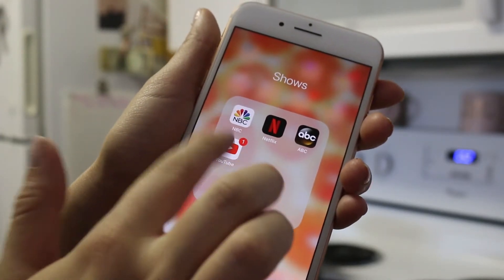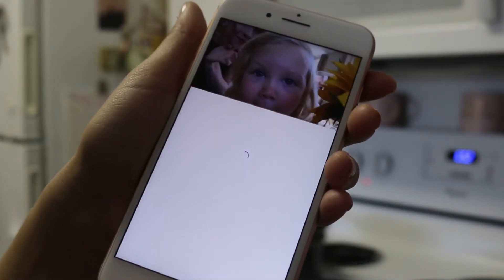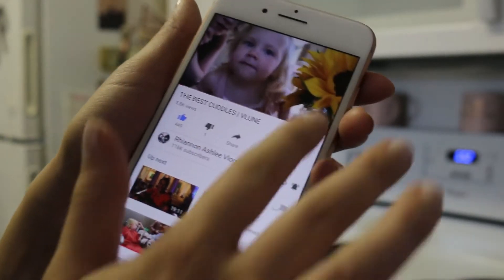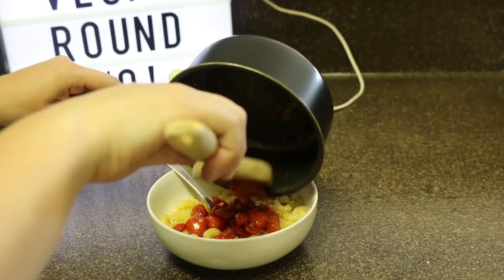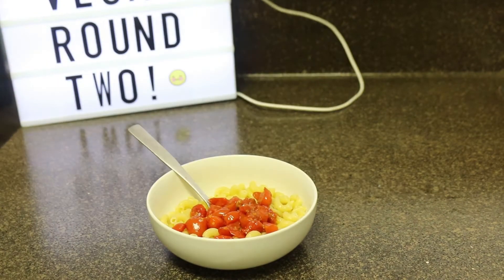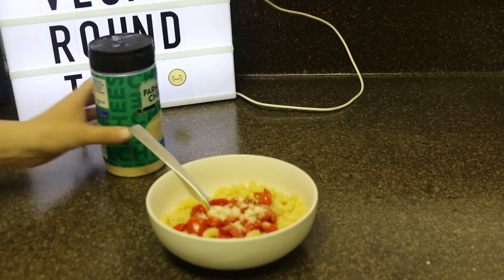While I have that on, I like to have YouTube in the background. She is my favorite at the moment — this is Rhianne Ashley Vlogs, she's so cute and has the cutest family. Then I'm going to top those cherry tomatoes onto the boiled pasta, throw on some Parmesan cheese, and call it dinner. It's quick, easy, and really delicious.